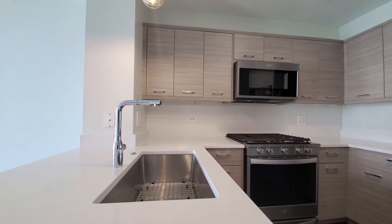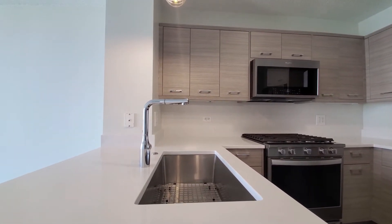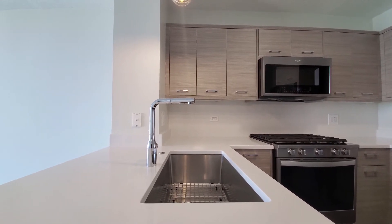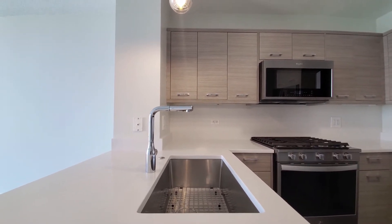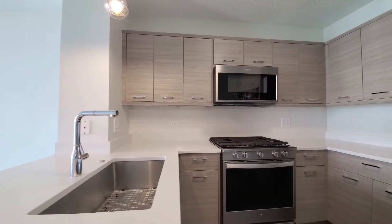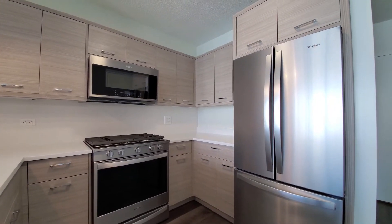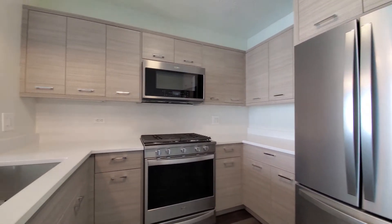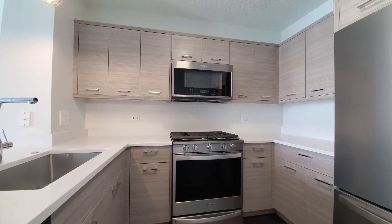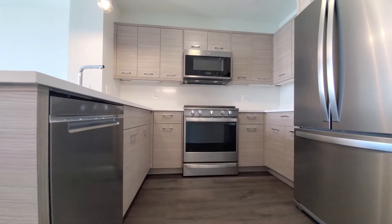The Blue Angels doing practice runs are rumbling in the background. The kitchen has a wide undermount stainless steel sink, a designer faucet with a spray attachment, and all cabinets are self-closing. The stainless steel appliance package includes a French-door refrigerator, a wall-mounted microwave, a 5-burner gas range, and dishwasher.